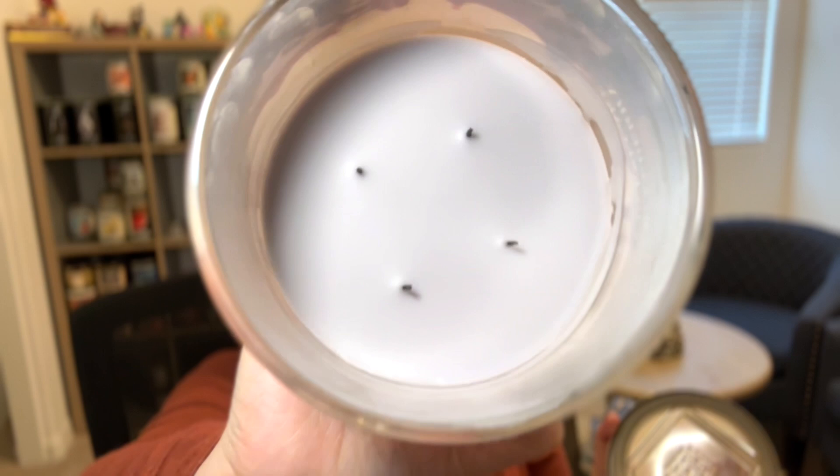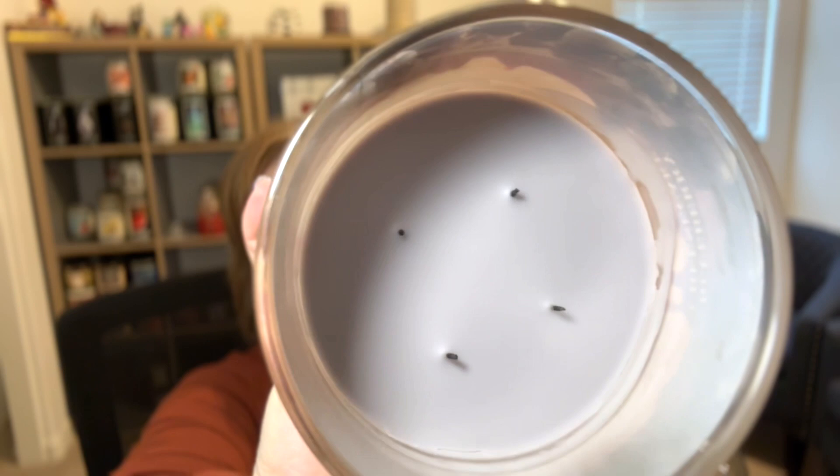Another Homeworks candle — Blueberry Cheesecake. Scent notes: authentic blueberry, wild Maine blueberry cheesecake accord, blackberry jam, brown sugar crust. I love, love, love this candle. The wicks got small but burned evenly all the way through. Homeworks has not let me down this year — no issues with this candle at all.